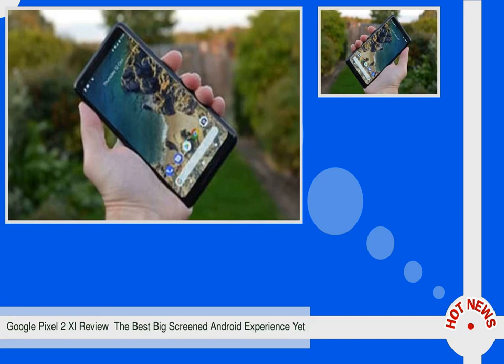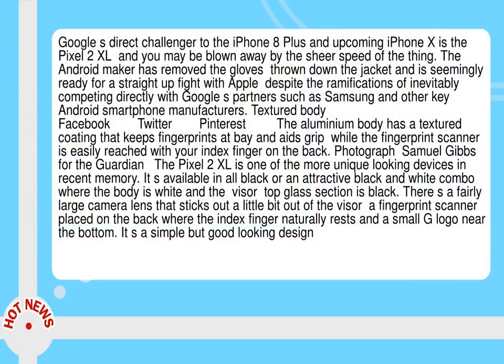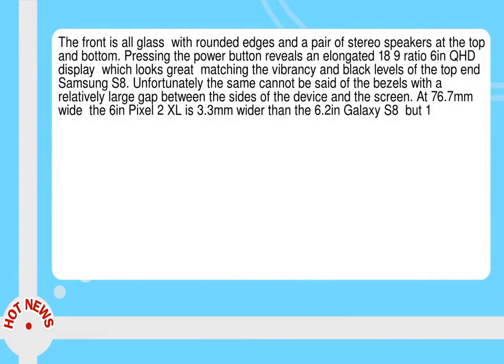Google's direct challenger to the iPhone 8 Plus and upcoming iPhone X is the Pixel 2 XL, and you may be blown away by the sheer speed of the thing. The Android maker has removed the gloves, thrown down the jacket and is seemingly ready for a straight-up fight with Apple, despite the ramifications of inevitably competing directly with Google's partners such as Samsung and other key Android smartphone manufacturers.